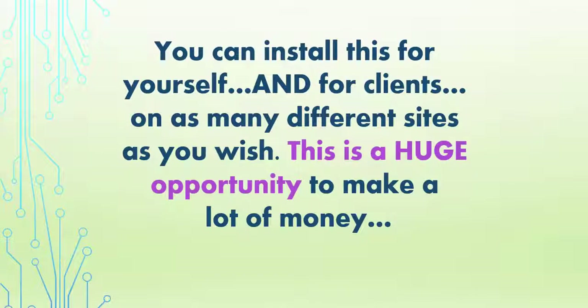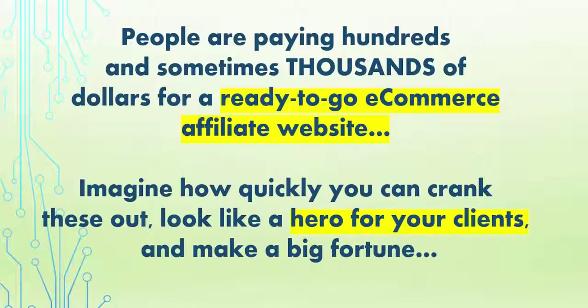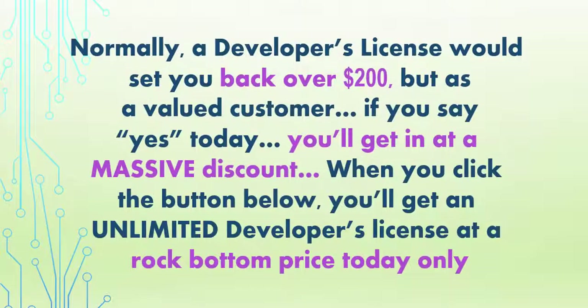This is a huge opportunity to make a lot of money. People are paying hundreds, sometimes thousands of dollars for a ready-to-go e-commerce affiliate website. Imagine how quickly you could crank these out, look like a hero for your clients, and make a fortune. Normally a developer's license would set you back over $200.